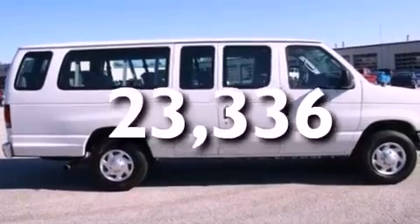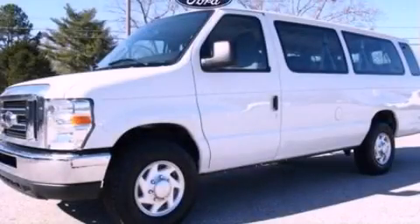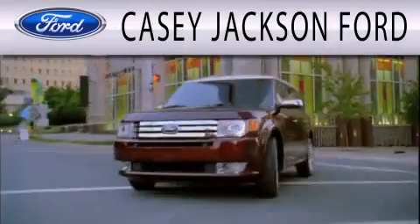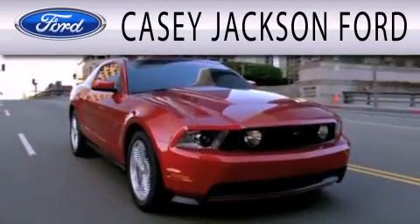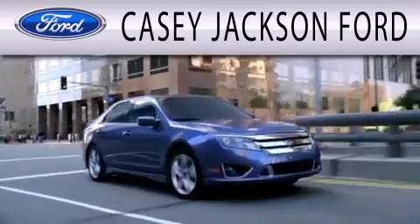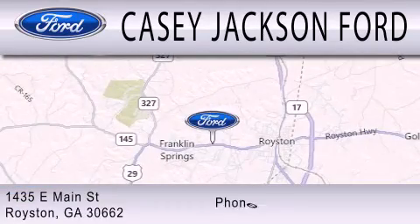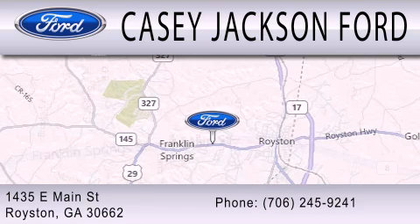We hope you found this video informative. Please contact us today. Casey Jackson Ford is dedicated to doing everything possible to ensure that the experience you have selecting your next vehicle is as pleasant as possible. We are located at 1435 East Main Street in Royston.